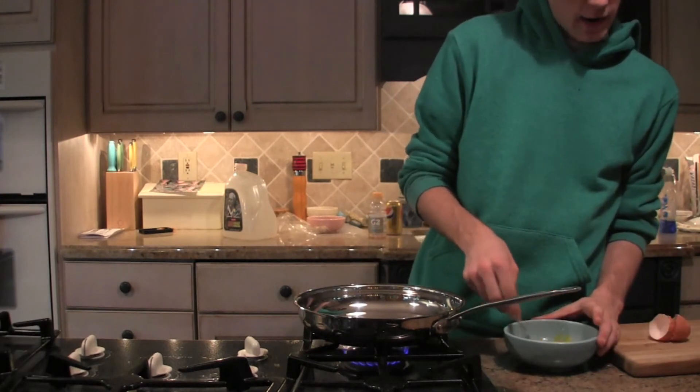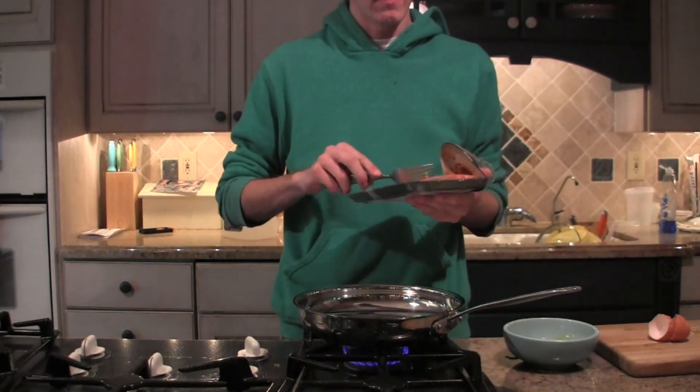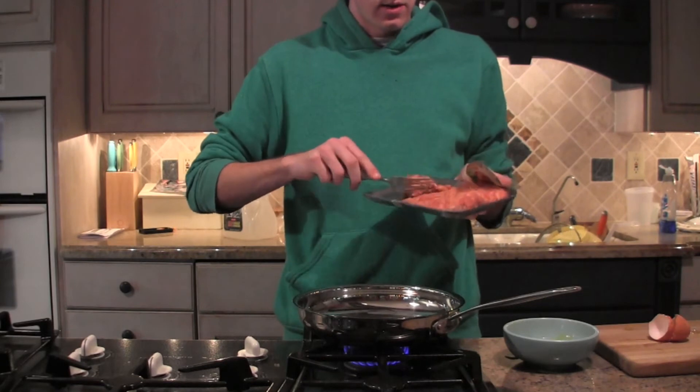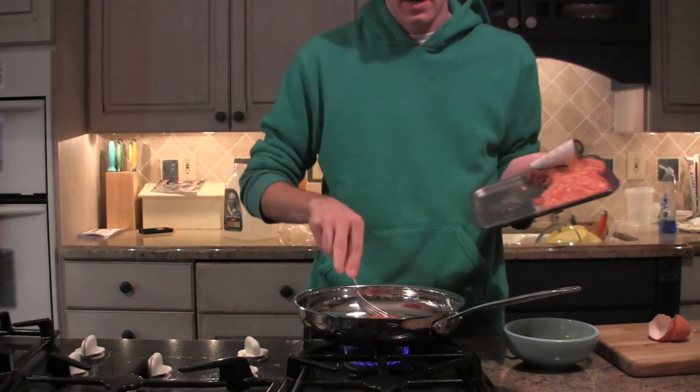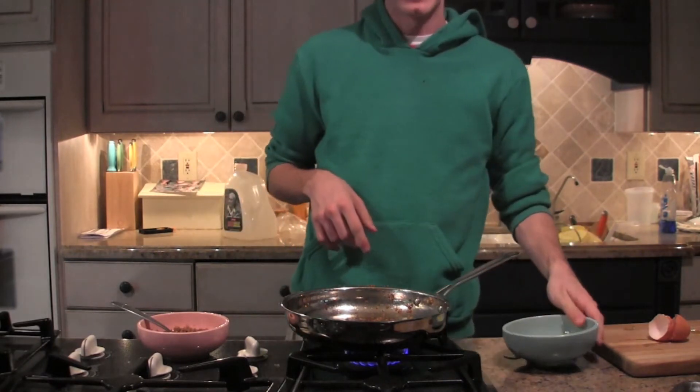This is where it gets tough, and I just found another problem. Take your meat right here. Go ahead and throw a little bit of that meat into the skillet.